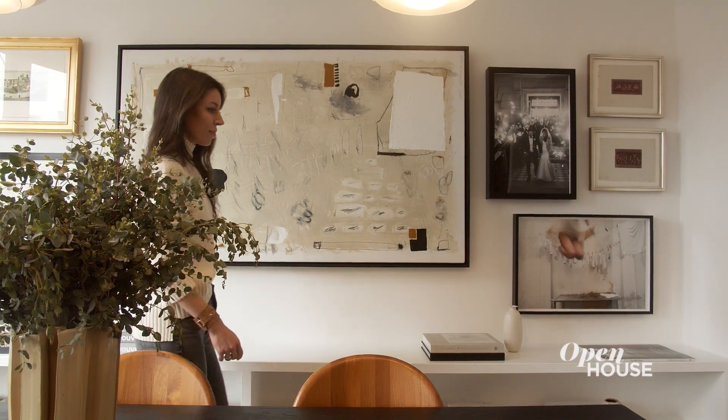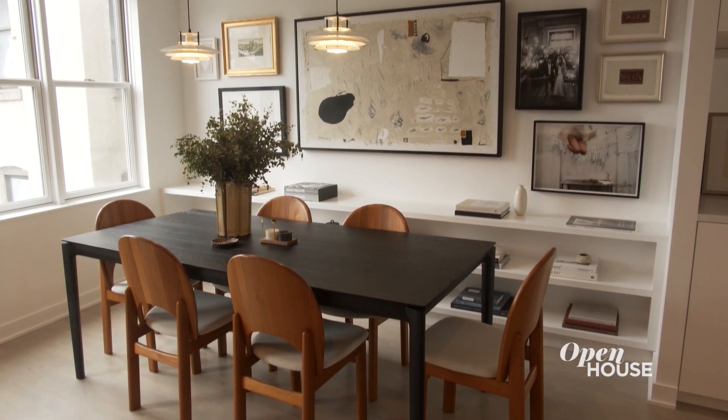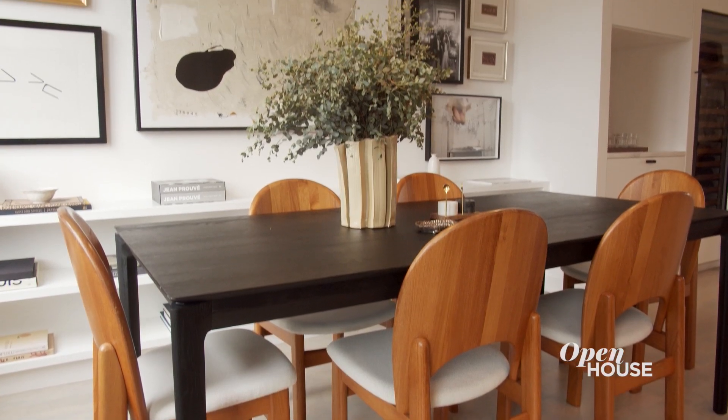The gallery wall really creates an envelope around the dining space which is warm, inviting, and creates a lot of visual interest and talking points during dinner time.